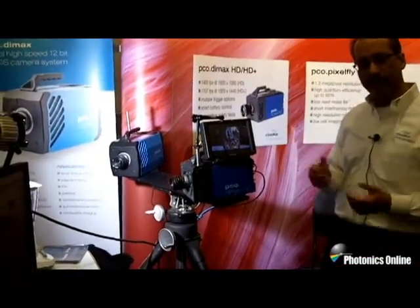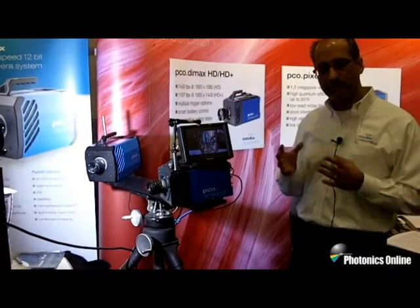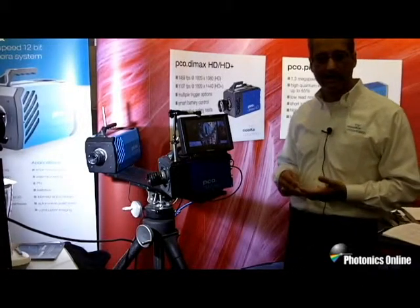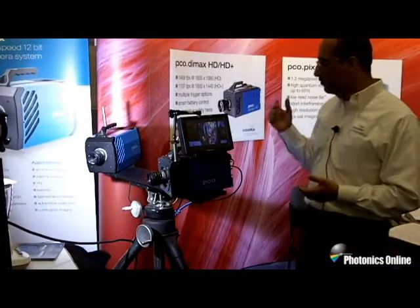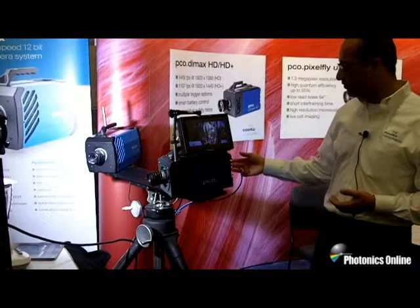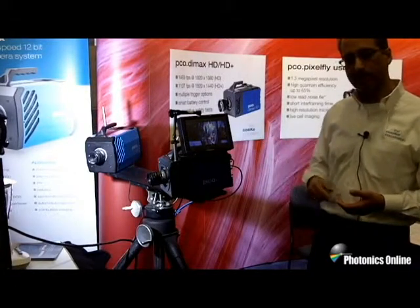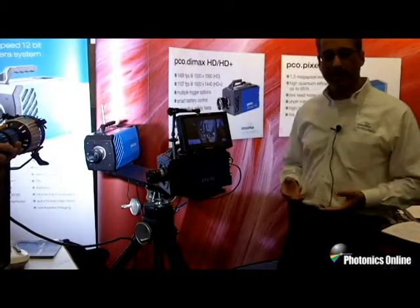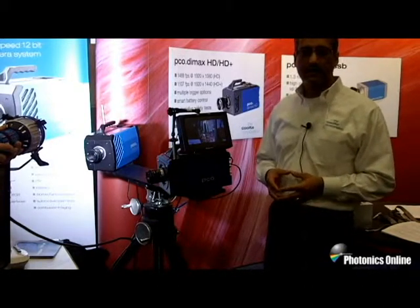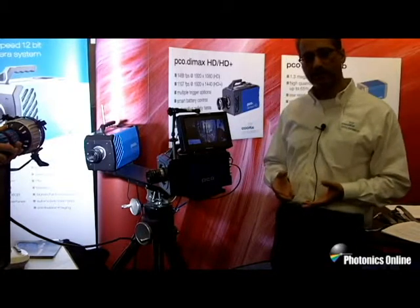The cameras have unique features such as low light sensitivity and very high dynamic range, which makes them ideal for scientific high-speed applications as well as military and industrial R&D applications. We're also showing here the ability to attach an HD SDI monitor to the DIMAX, so you can get HD quality display in addition to normally hooking it up to a monitor. Applications include automotive crash testing, combustion imaging, and materials testing.